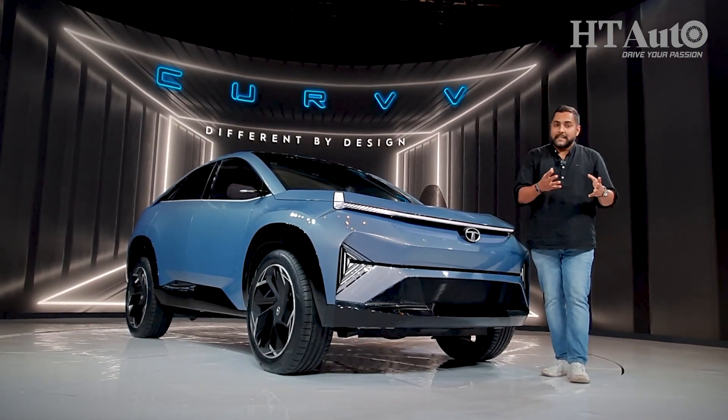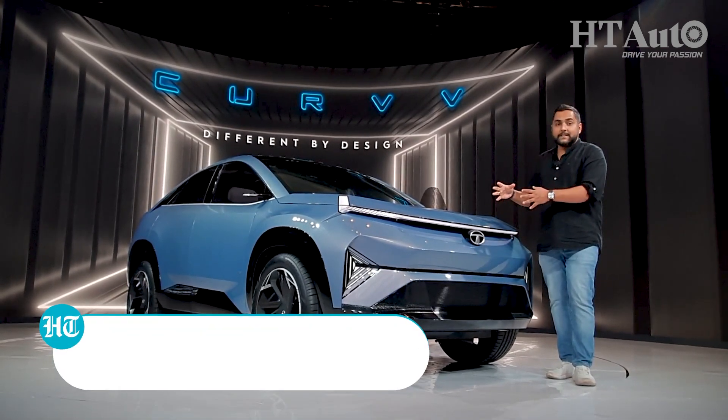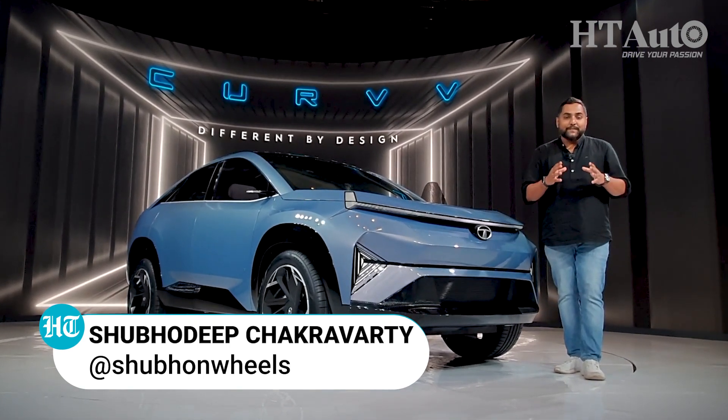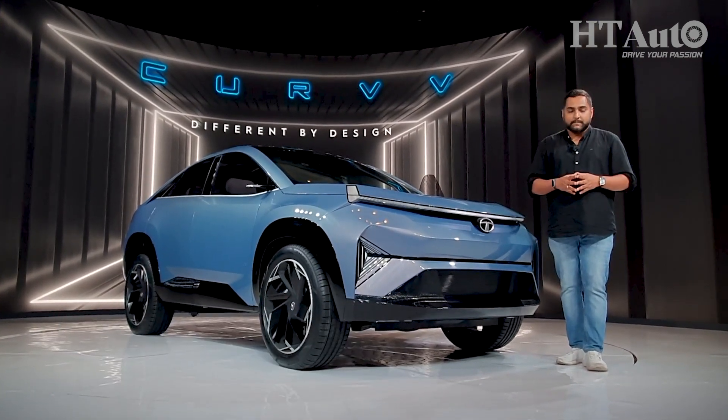The first part of the name clearly tells you that it's a concept. The second part of course highlights the design element of the vehicle from the outside and on the inside. You're watching HT Auto. I'm Shubhadeep Chakravarti and today we're focusing on some of the big highlights of the all-new Concept Curve from Tata Motors.